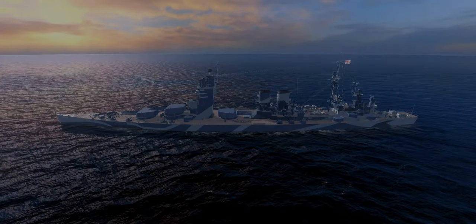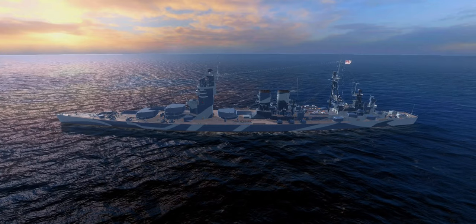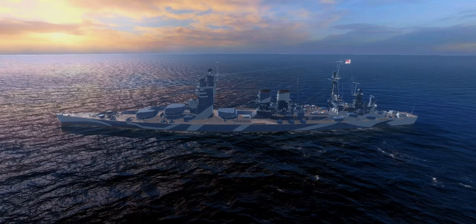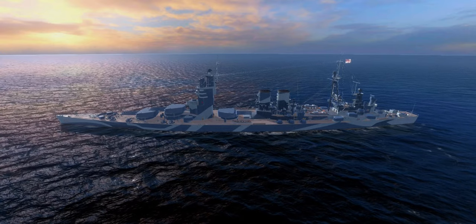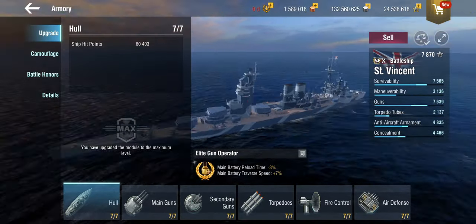Hello everyone and welcome back to World Warships Blitz with Terry. Today we are looking at the top of the line of the new British introduced battlecruisers — a completely hypothetical line, at least the upper parts. This is the end of it. This is the Saint Vincent.